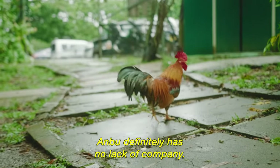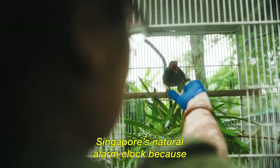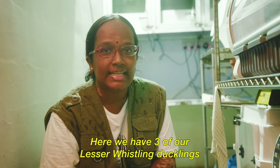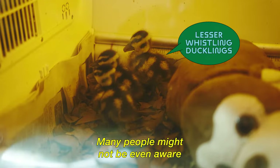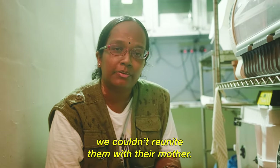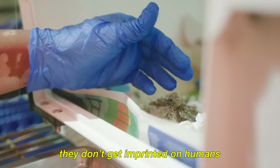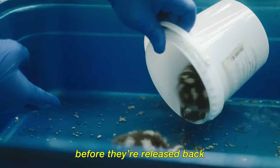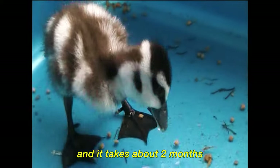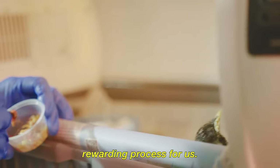Here they have Asian koels — native birds to Singapore, also called Singapore's natural alarm clock because they sing very loudly early in the morning. There are also three lesser whistling ducklings, native to Singapore, found abandoned and brought in for rehabilitation after being unable to reunite them with their mother. It's a complex process to ensure they don't get imprinted on humans and are provided proper food before being released back into Singapore's marshlands. It takes about two months to complete rehabilitation — challenging, but the most rewarding process.